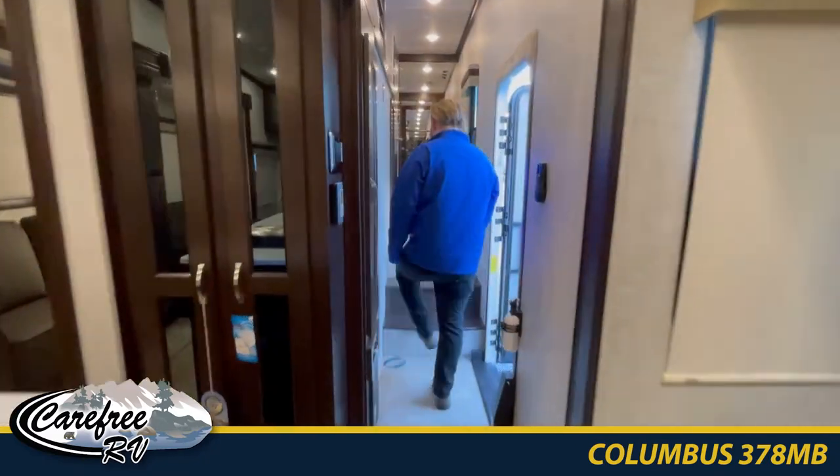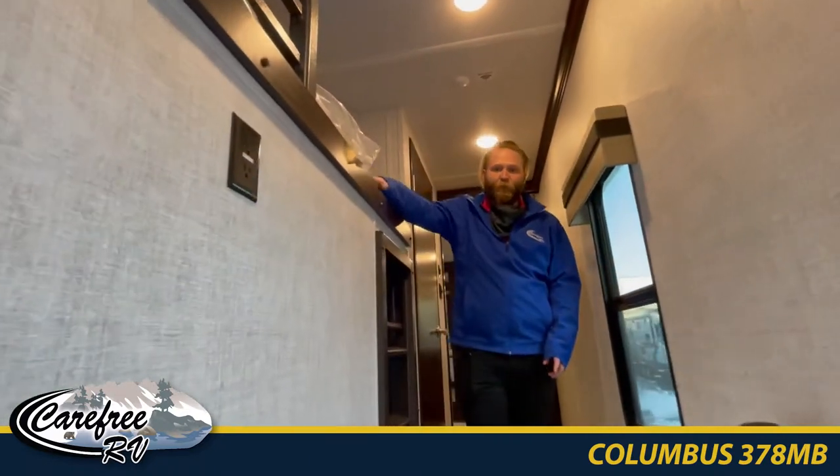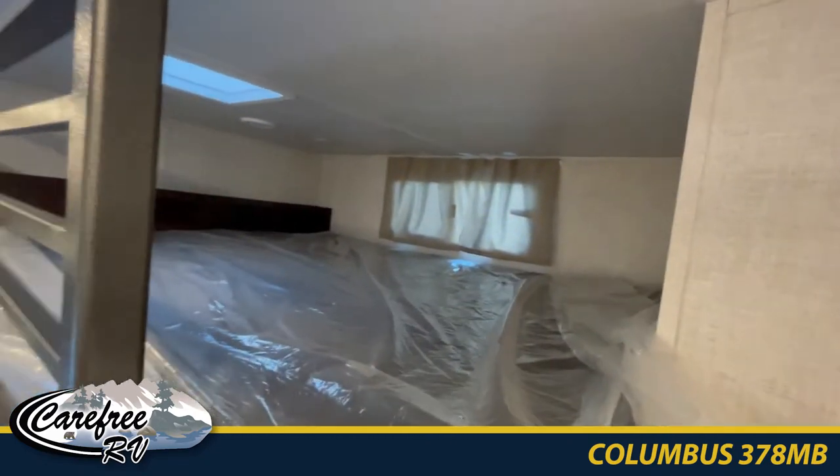As we continue down the hall, we've got an extra bunk room. If your kids don't want to share a room, you can have one sleep in there and one sleep up here. It's a great room, great size — even if you've got to put an adult up there.